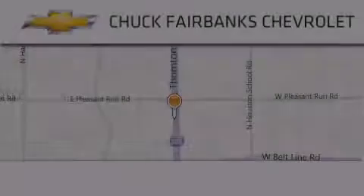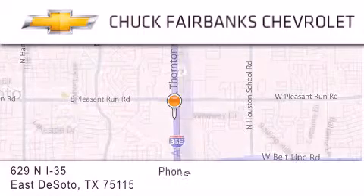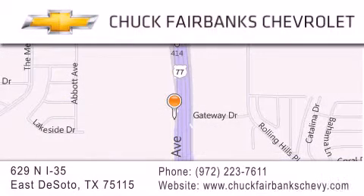Thank you for considering Chuck Fairbanks Chevrolet for your next new or pre-owned vehicle. If you have any questions, please visit our web page, give us a call, or stop by our dealership located on Interstate 35 and Pleasant Run Road in DeSoto.